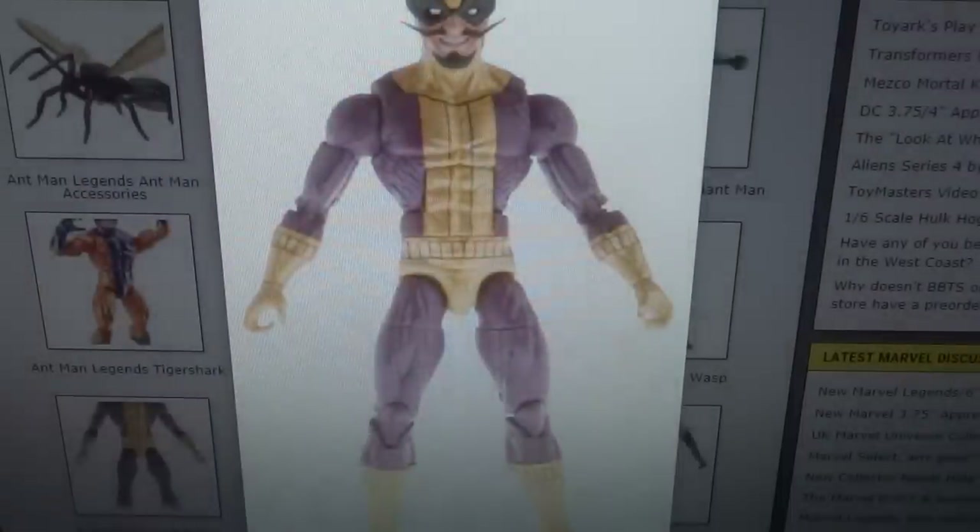Moving on to the Thanos wave, which is coming out relatively soon. We have Batroc — I couldn't remember his name at first but he was in Captain America: The Winter Soldier. Batroc the Leaper — an interesting character, and I am excited to get a comic version of him.